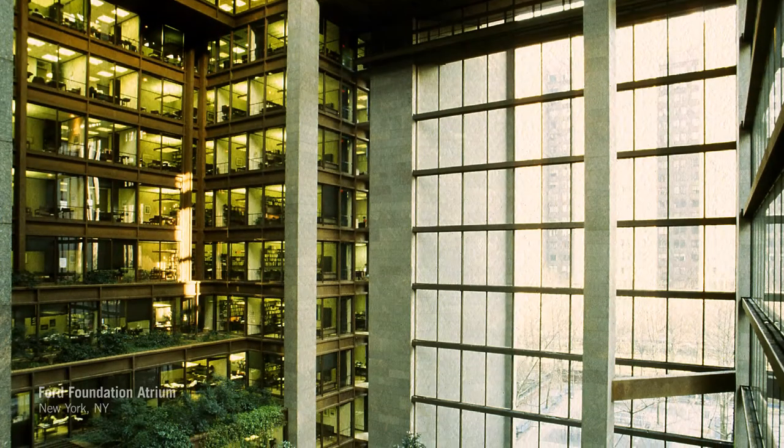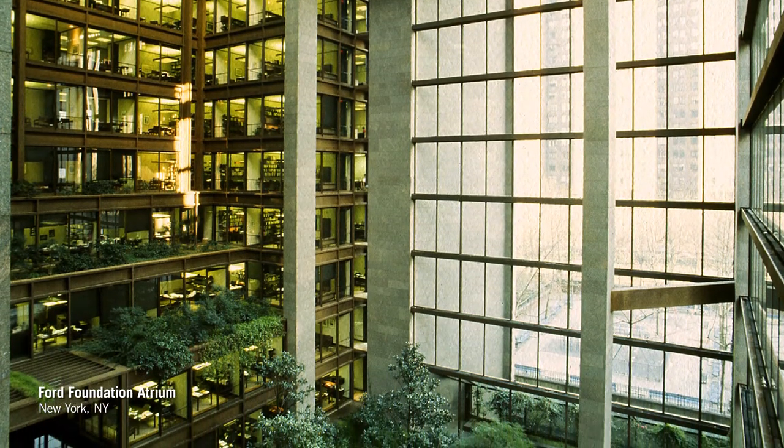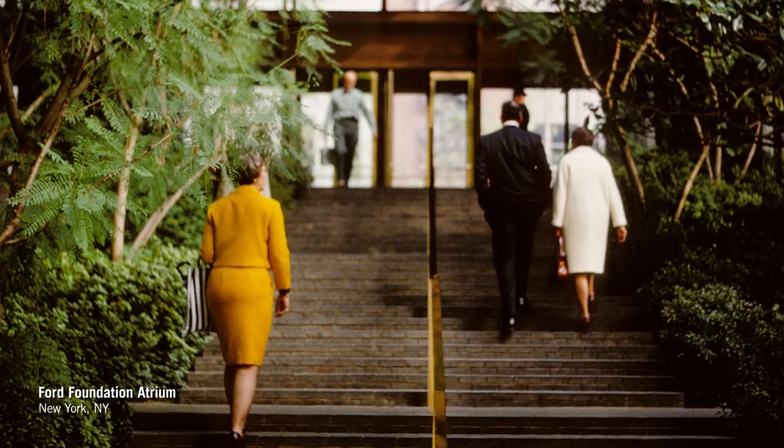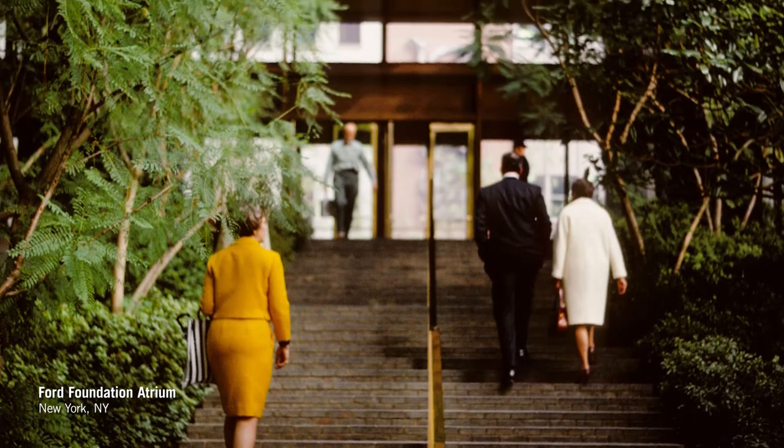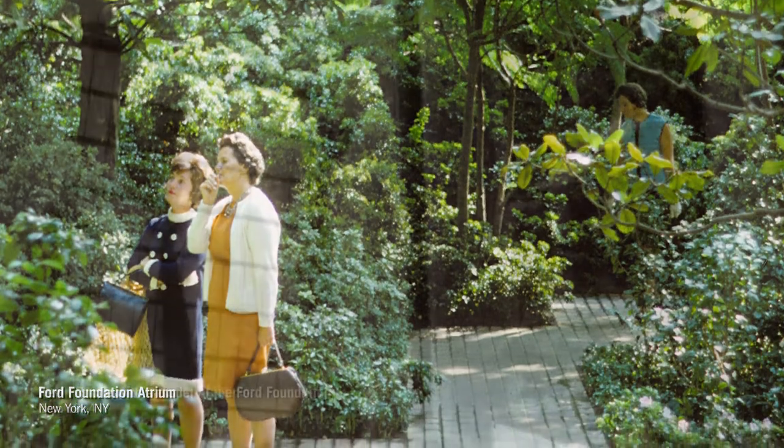The Ford Foundation came into the office in 1964. We had already been working on Oakland, so this was sort of a natural continuation — working with Kevin Roche and John Dinkaloo on both simultaneously, because we could do meetings on both projects at the same time in their office.